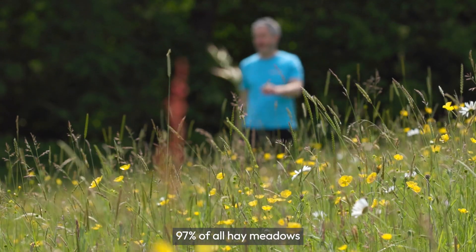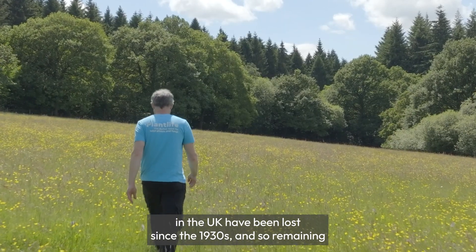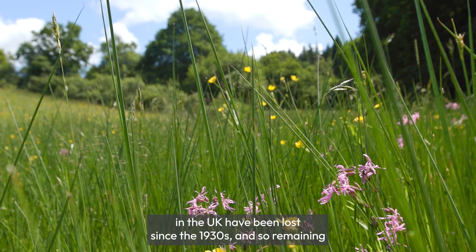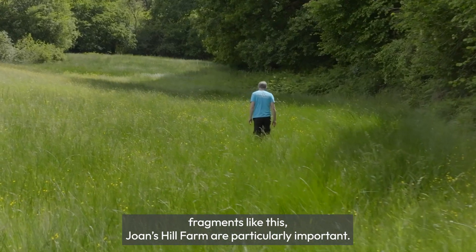97% of all hay meadows in the UK have been lost since the 1930s, and so remaining fragments like this at Jones Hill Farm are particularly important.